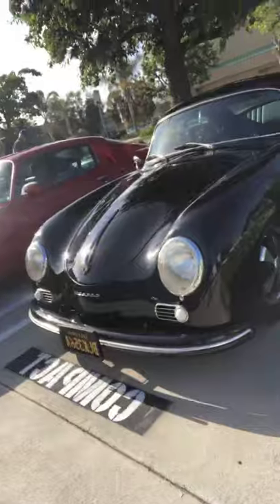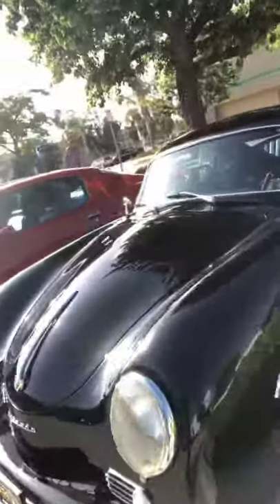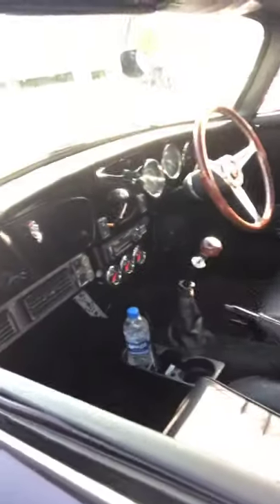Check out the classic 356. This thing is sweet. This guy absolutely loves his car. Man, it is gorgeous. Wow, look at that. That's sweet.